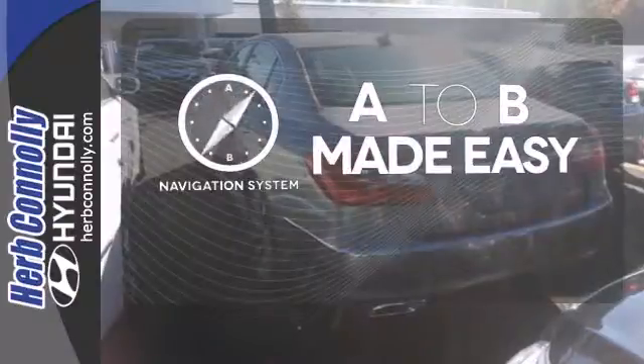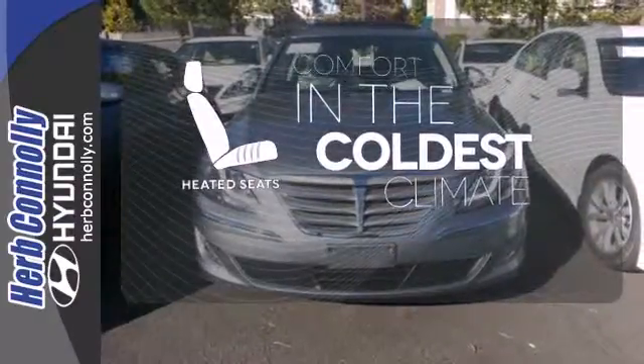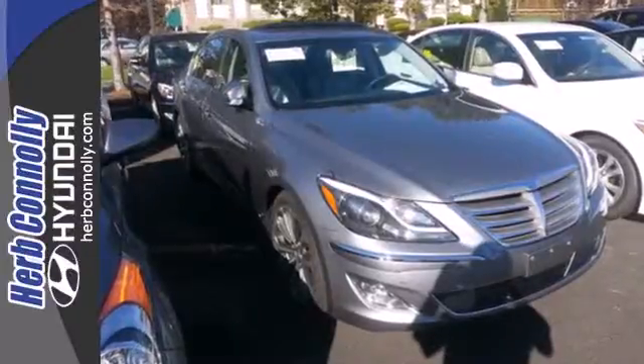Never feel lost again with the navigation system. The heated seats keep you comfortable no matter how cold it is. The Xenon headlights shine brighter for better visibility. Check out this well-equipped 2013 Genesis today.